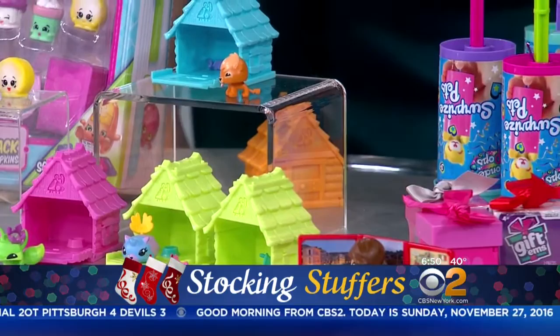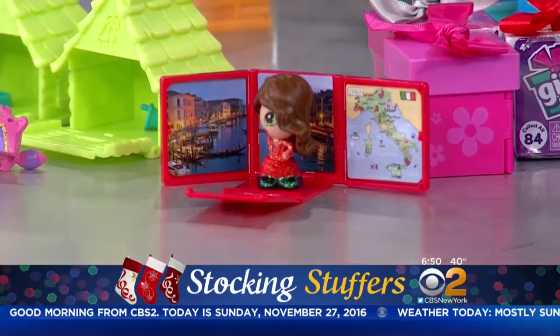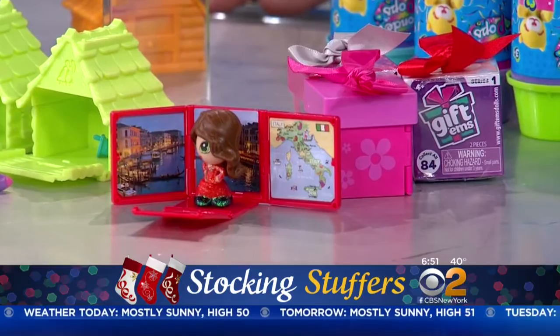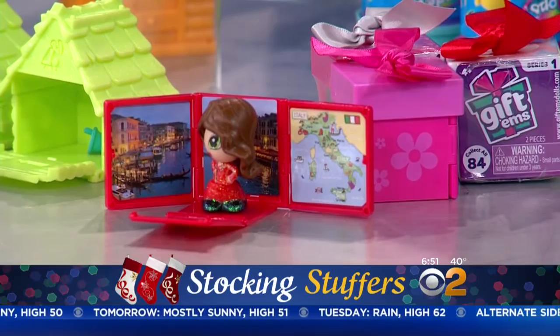Giftems is a brand-new collectible for girls and this one has a little education in it too. Kids open the surprise box and don't know what they're getting, but when they open it up they'll get a little teeny miniature doll. It will say where it's from and have some iconic pictures — it could be from anywhere in the United States or the world. It seems like a theme this year is kids love blind packs — they love not knowing what they're getting.